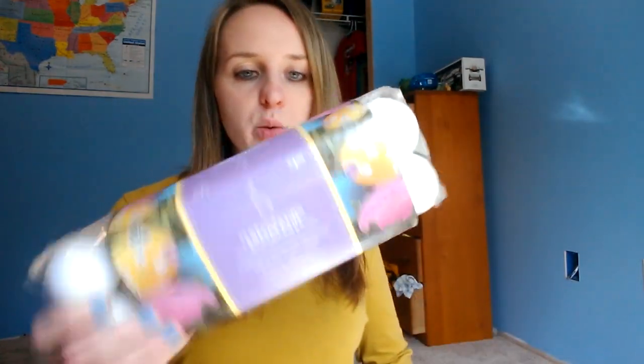I got two of these dyeable Easter eggs, and Cassie's going to have a ball just playing with these anyway. They're just like fake eggs, but they can't break them because they're plastic. There are 12 in a container. These were 50 cents each on clearance.